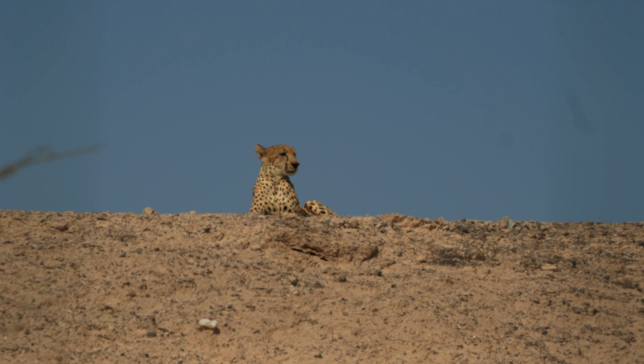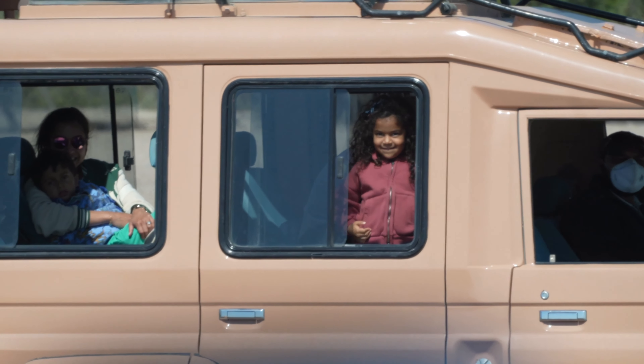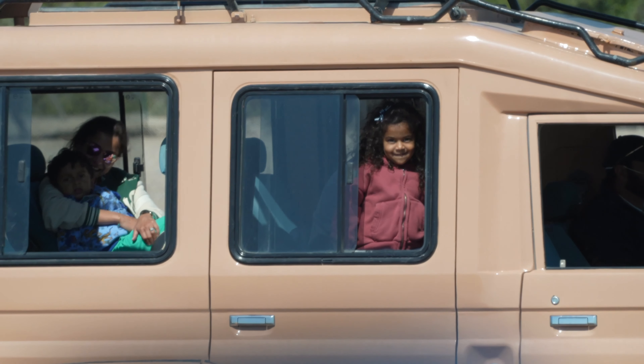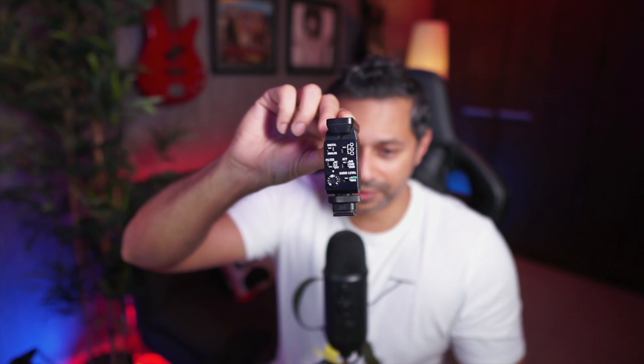Now let's talk about accessories. First, I got the Sony 20mm 1.8 lens — this thing is amazing. It's not a G Master but it's a G lens, and it's got an aperture control, focus control wheel, and autofocus/manual focus toggle on the side. This is my daily lens — I always have it on the camera. I shoot my vlogs and my talking head shots with it. It's been absolutely amazing.